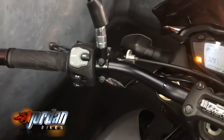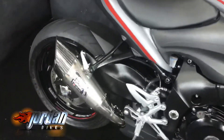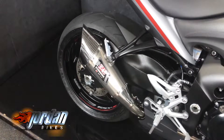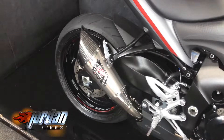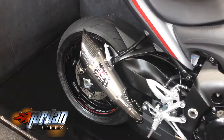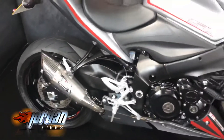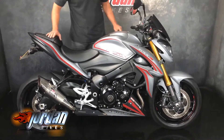I'll give it a quick start up so you can hear it. These are great fun bikes to ride — they're basically a sports bike but for people our age that need a bit of comfort. I have just had this running outside so the engine is warm, it was ready to go.